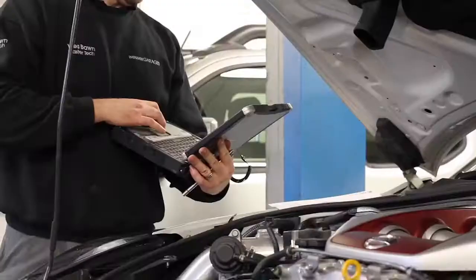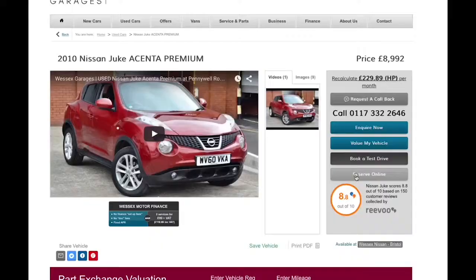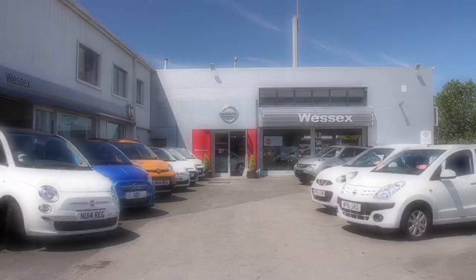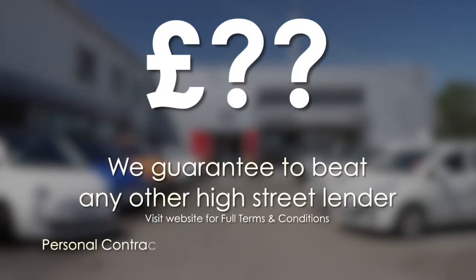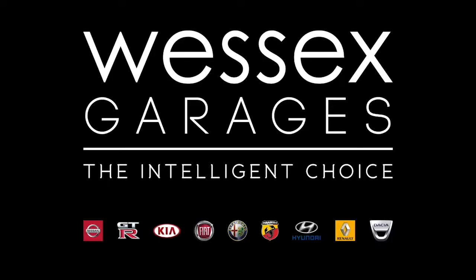Thank you for watching this video from Wessex Garages in Newport. Every Wessex Garages used car receives a vehicle health check from our qualified technicians. Reserve online today and you'll receive a £25 discount. If you're looking for options to fund your purchase, remember we guarantee to beat any bank or high street lender. For further details or to book a test drive call your local Wessex Garages sales team or click the link to our website for a choice of over 600 used cars. Wessex Garages, the intelligent choice.